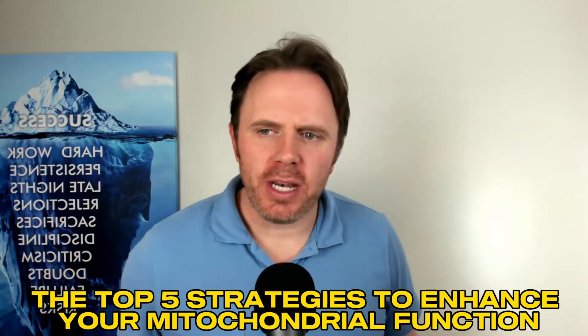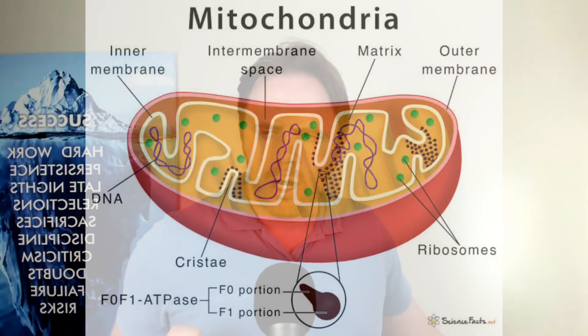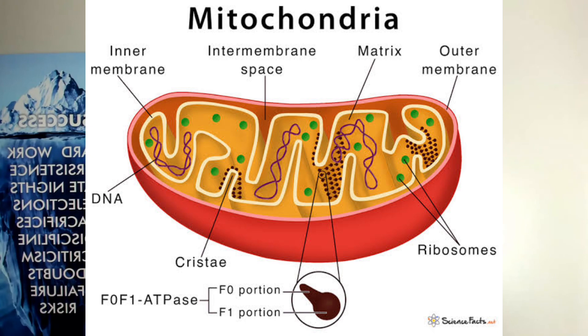Hey guys, Dr. J here. We are live again. We're going to do the top five strategies to enhance your mitochondrial function. Your mitochondria is the powerhouse of your cells where you generate ATP — it's where you generate all of your ability to have a good healthy metabolism. Let's dive into this here.